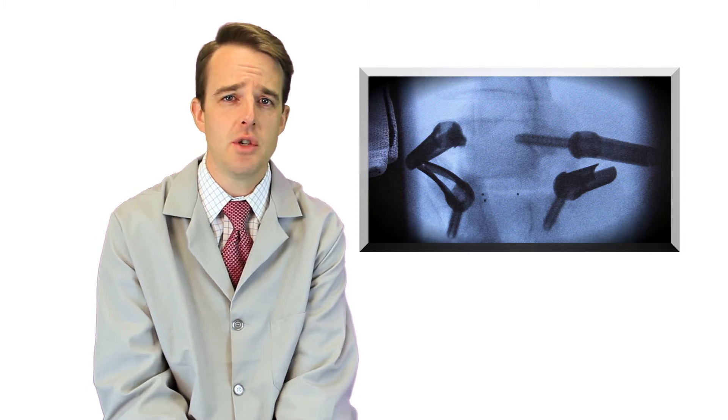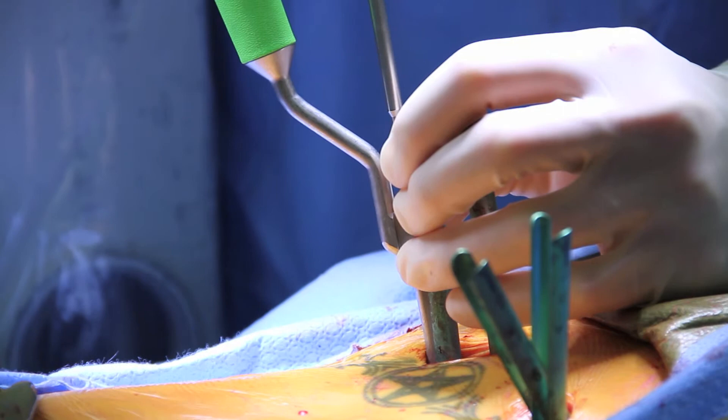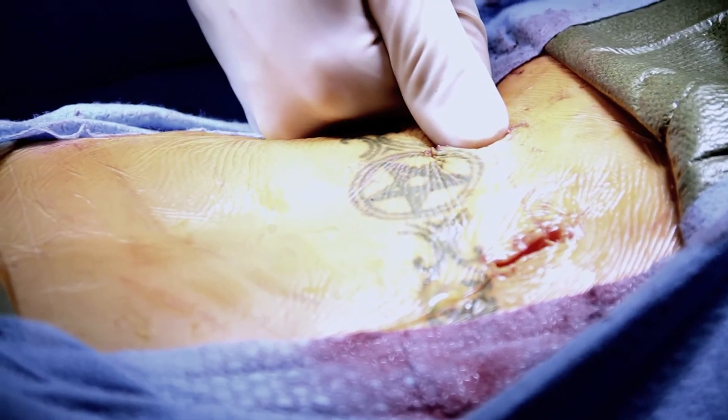There have been several studies that show this is quite effective in improving both the strength of the screws and rods going into the bone as well as the fusion rates for spine surgery.